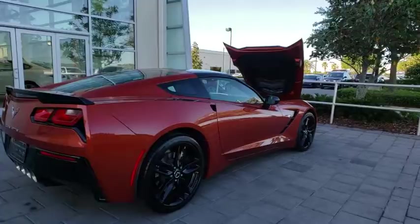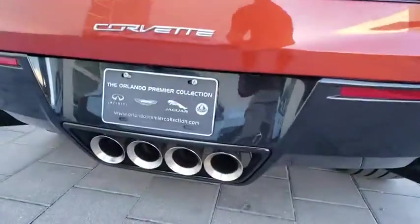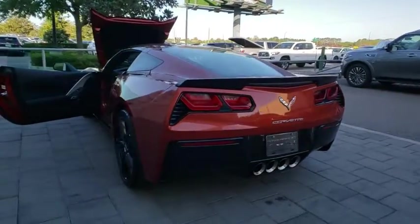Traction control, power passenger seat, keyless entry, anti-lock braking system, steering wheel audio controls, stability control, backup camera, leather-wrapped steering wheel, Bluetooth, adjustable steering wheel, power steering.